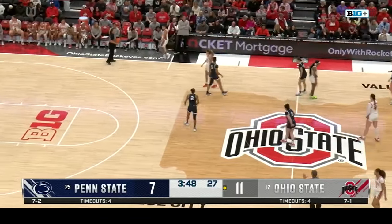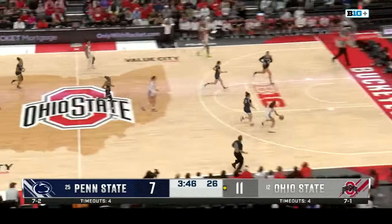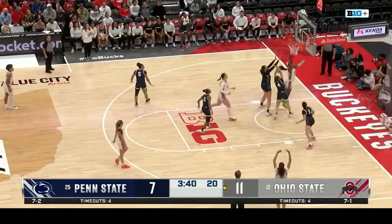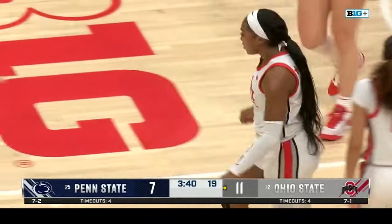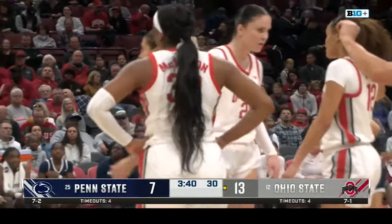Coach was telling us she needs her point guards to slow it down and not get rushed. Ohio State — a defense-first team — they say defense wins the majority of their games. This year, Ohio State's letting up 58 points per game. Penn State, 64 — that's 12th out of the 14 teams in the Big Ten Conference.